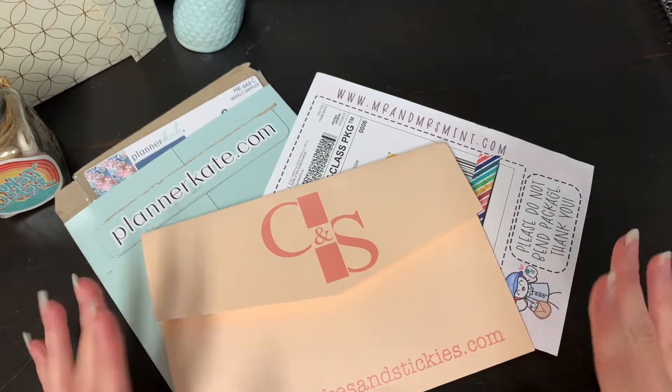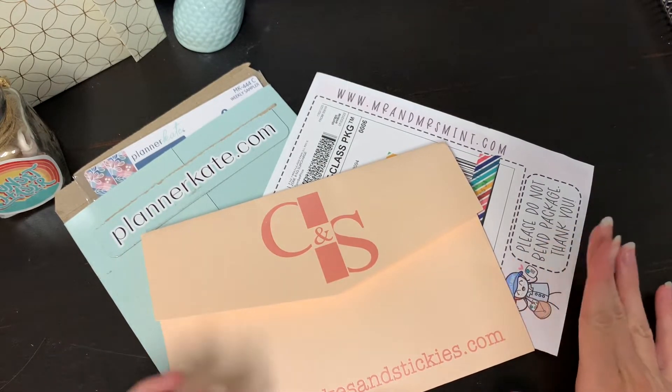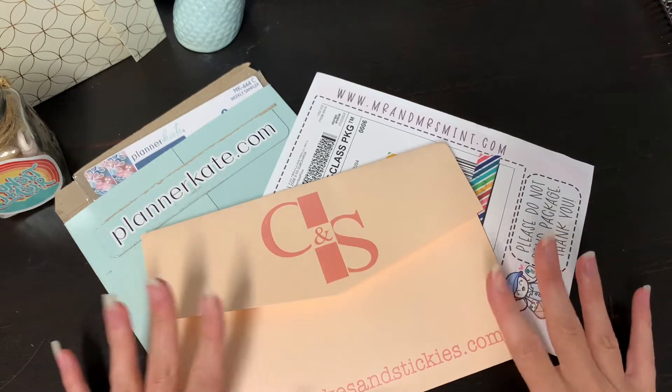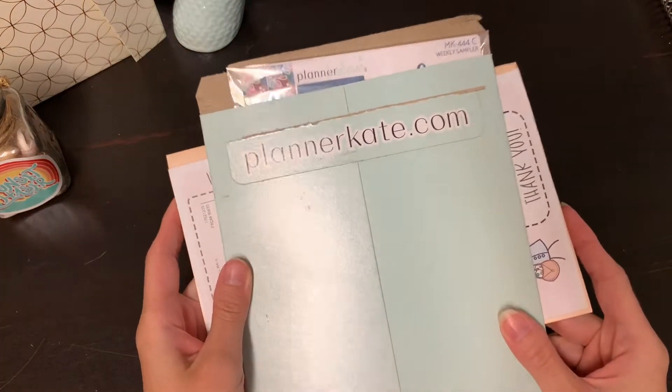So the way that I'm going to do this is I'm actually going to open these in the order that I received them. I waited until all three packages came, but I am going to do them in the order that they came in. So we're going to open Planner Kate first.